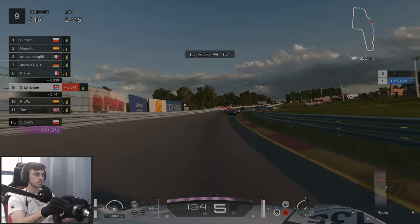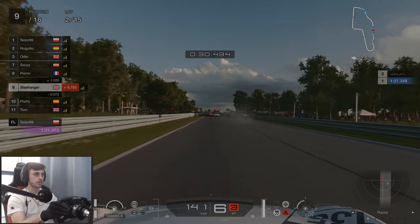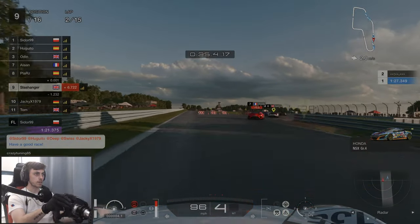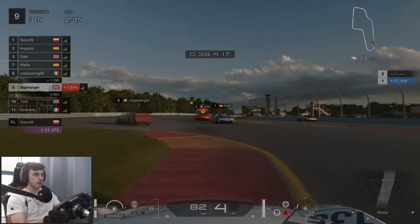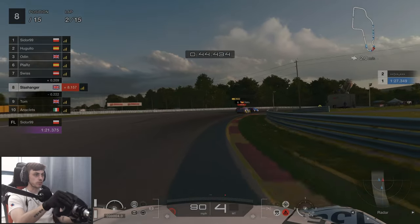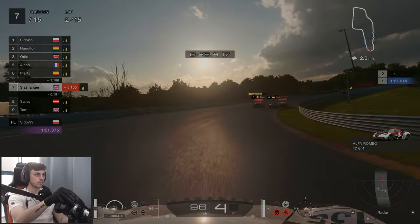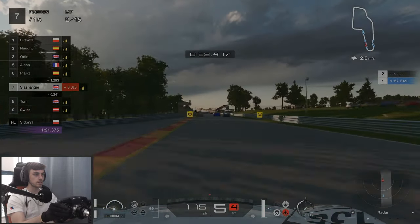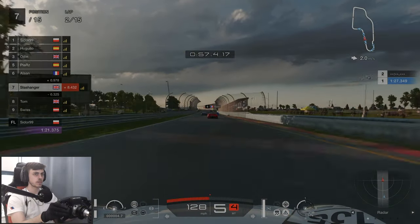Coming up to the chicane, we've got a few people up front jostling for position, and we've also got Plaz right behind — absolute carnage. That's an unsafe rejoin from Mr Swiss. We have two penalties in front, hopefully that's another two places — maybe not, too far away. For some reason I decided to turn into an FIA steward.